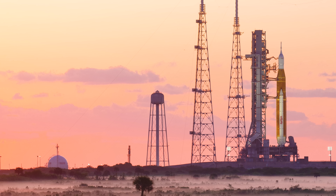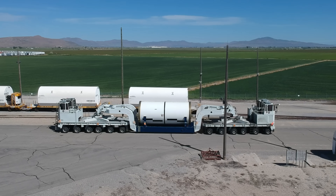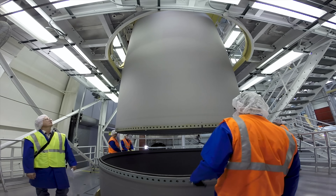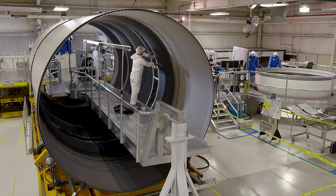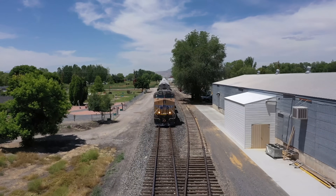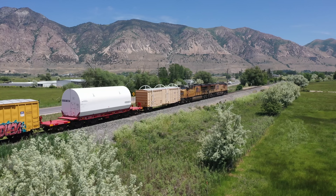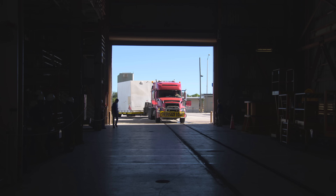It's probably best to start back at the beginning. It all started in Promontory, Utah, where Northrop Grumman manufactured each of the segments that make up the rocket's boosters. After a 10-day cross-country journey, the booster segments were delivered to Kennedy Space Center's Rotation Processing and Surge Facility, or RPSF.